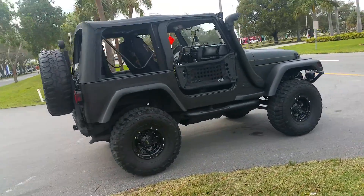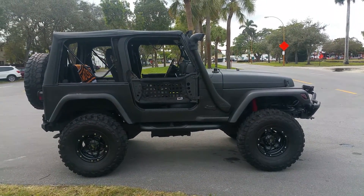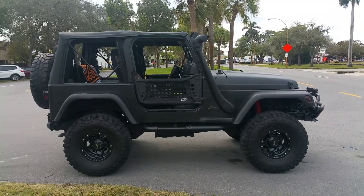It's got the snorkel kit also. 954-937-8271. Thanks.